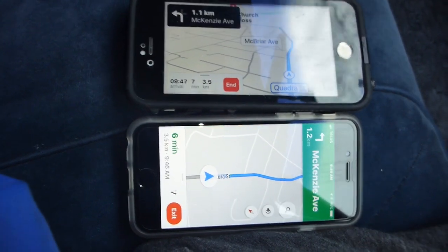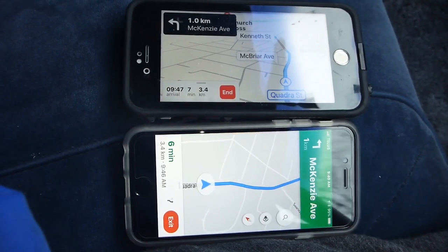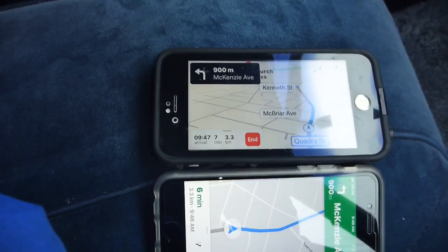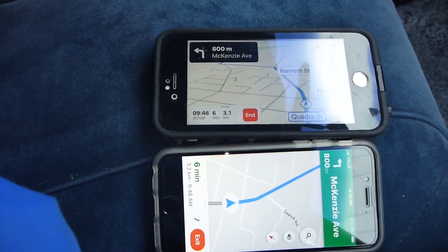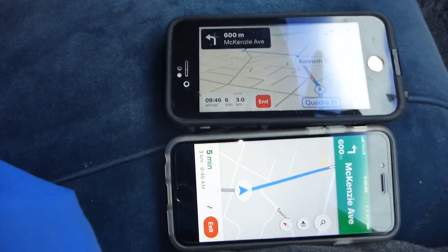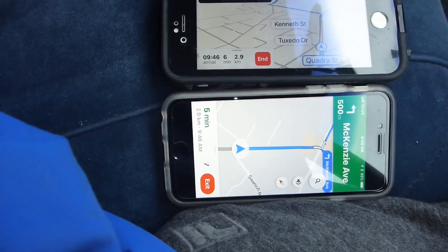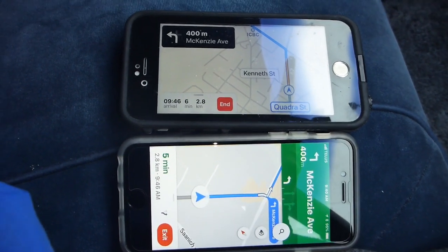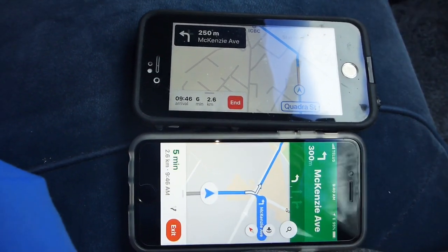Coming up to McBriar, it shows up nicely on Apple Maps. Apple Maps told us to be prepared to make a turn in 900 meters. At this point it's showing 600 meters to McKenzie on the top, while the bottom — Google Maps — wasn't giving instructions yet. Then Google Maps came up and said 'in 500 meters, turn,' so they both had similar information but the timing was a little different.